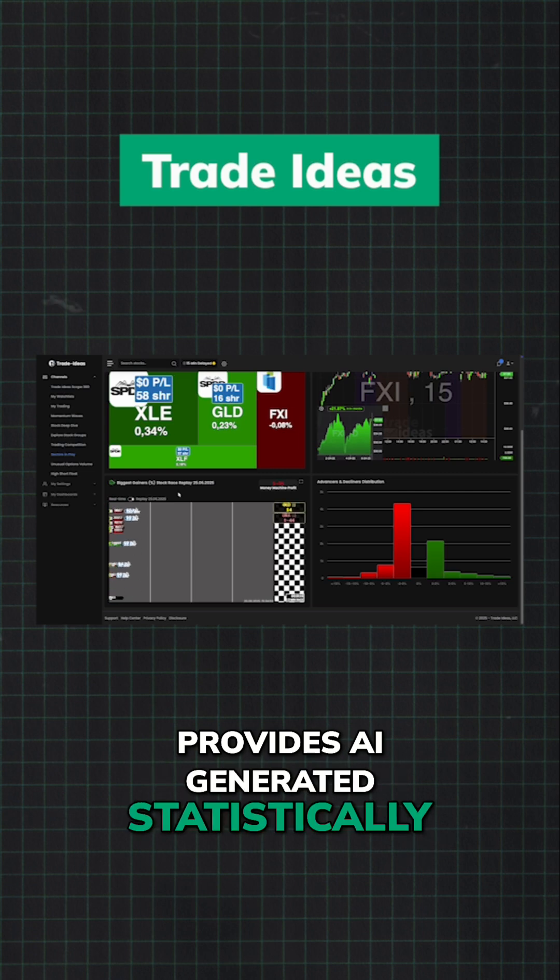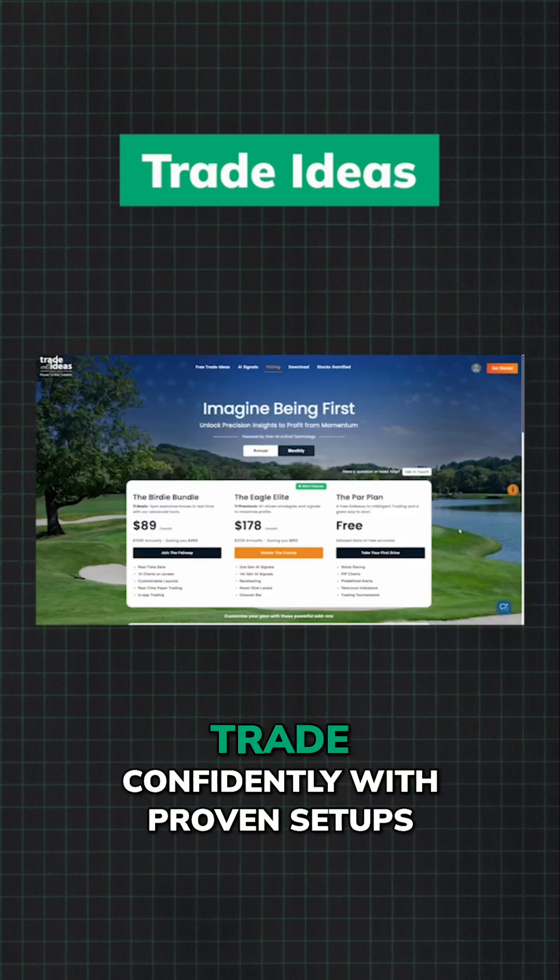Trade Ideas provides AI-generated, statistically-backed trade signals daily. Trade confidently with proven setups.